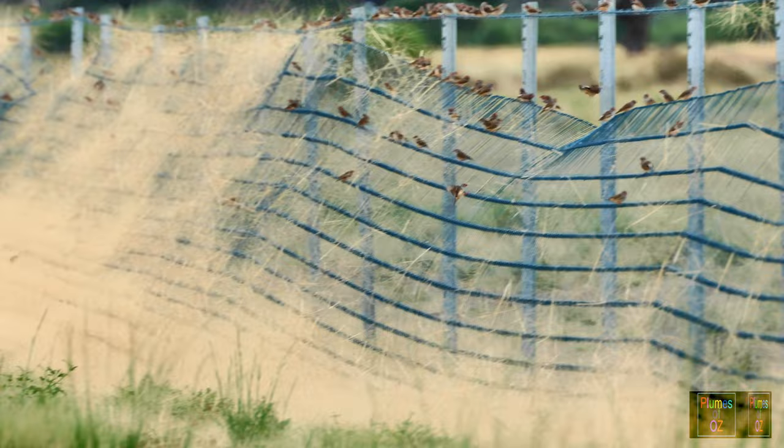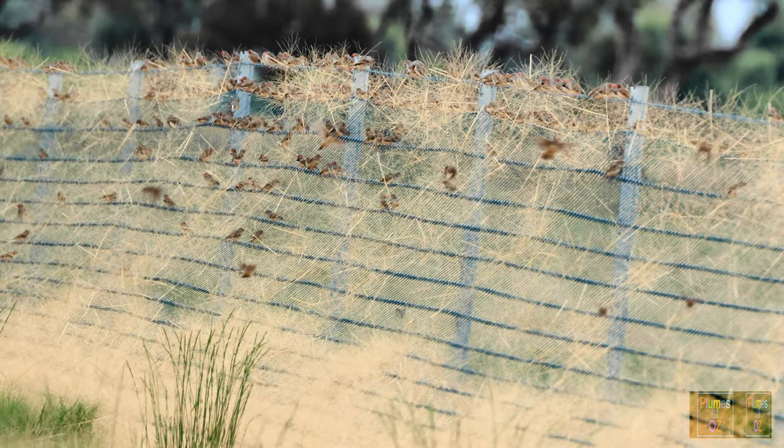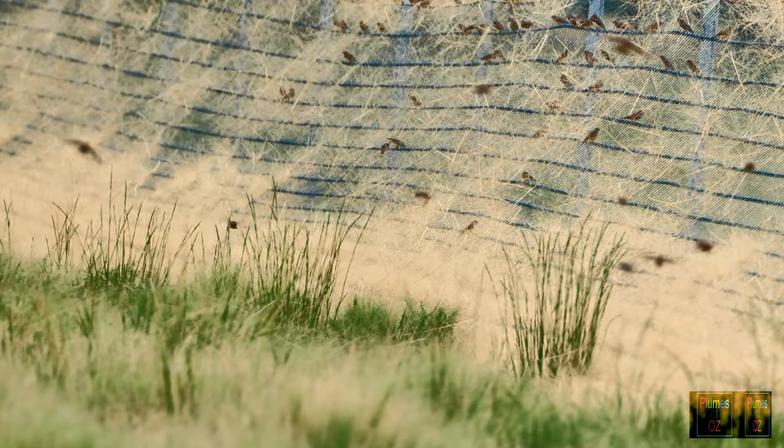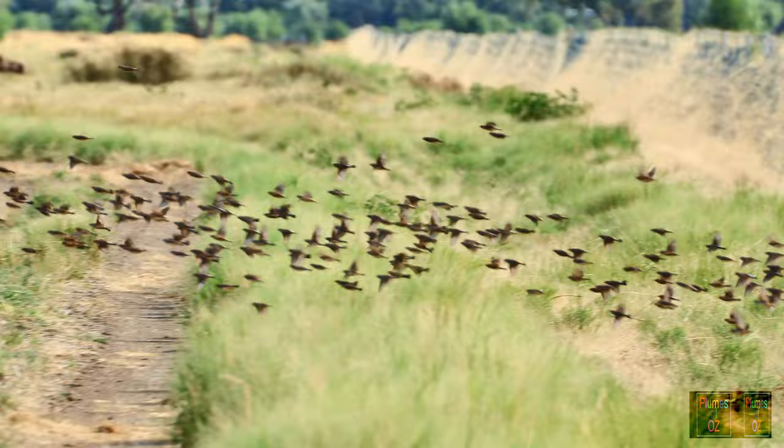I think there is so much grass seed about that many of the finches are well satiated; they really can't feed on any more and are quite happy just to perch on the fence. Flocks are continuously moving in and out along this two kilometres of fence line. One of the most exhilarating things with birds is to see large flocks — particularly as they fly, they are just like fish moving in a synchronous way.